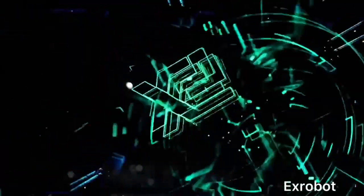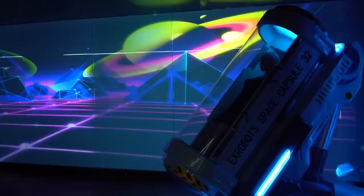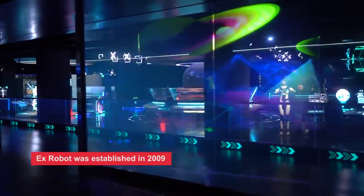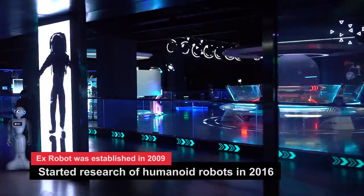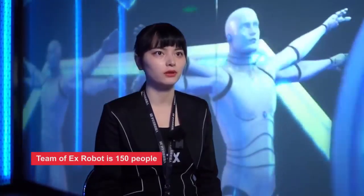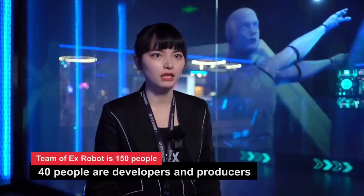How long have you been developing humanoid robots? X-Robots focuses on the research and development of humanoid robots in Dalian, Liaoning province of China. Our company was established in 2009. In 2016, we started to research humanoid robots. Last year, we opened the first robot museum in China, where our team has 115 people in total. Among them, about 30 people are developers and producers.